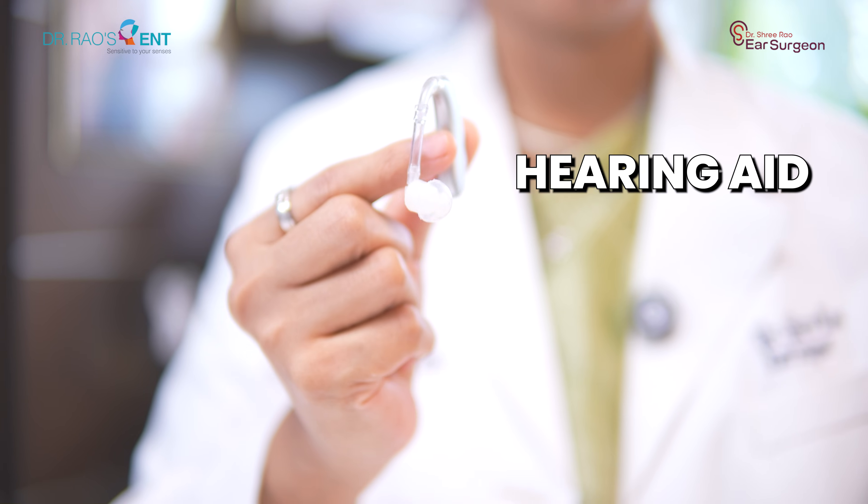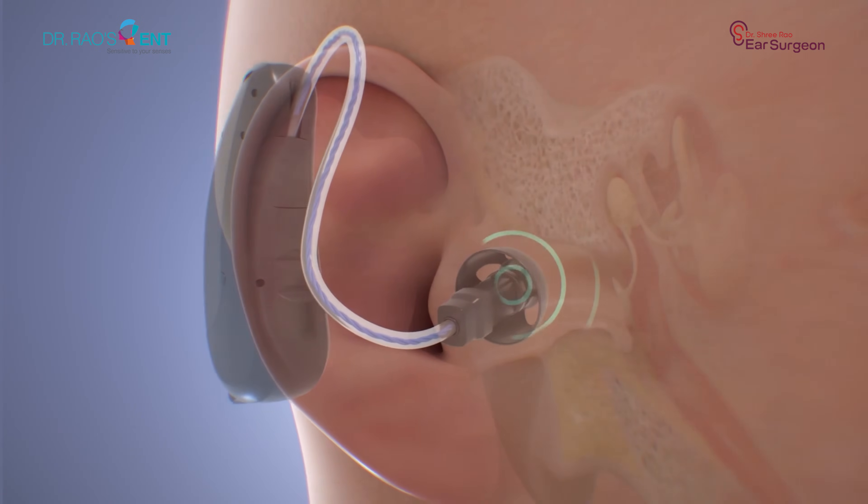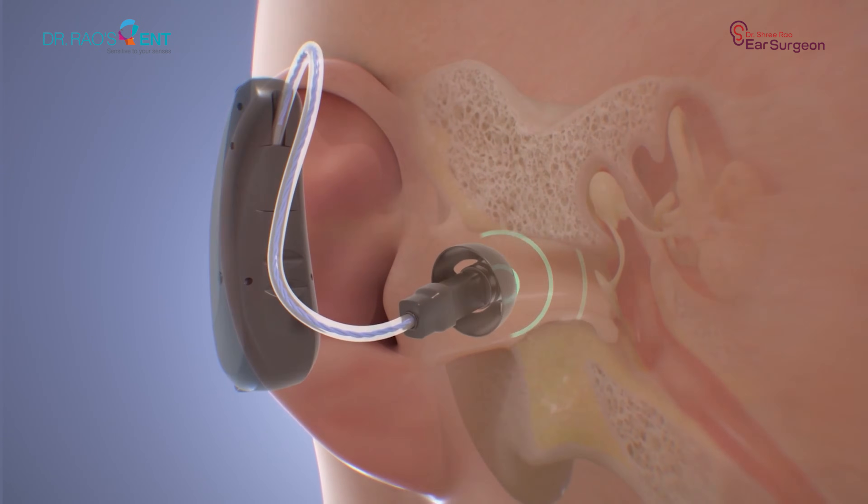Let's start with the most familiar option: hearing aids. These are perfect for people who have mild to moderate sensorineural hearing loss, who can still understand speech but just require a volume boost, and have normal, dry ear canals. Hearing aids simply amplify sound, just like a loudspeaker. They are non-surgical, quick to fit, and are a great first-line solution for mild to moderate sensorineural hearing loss.